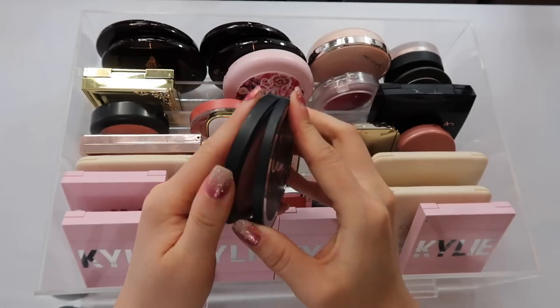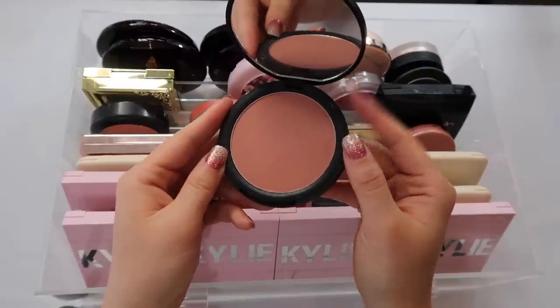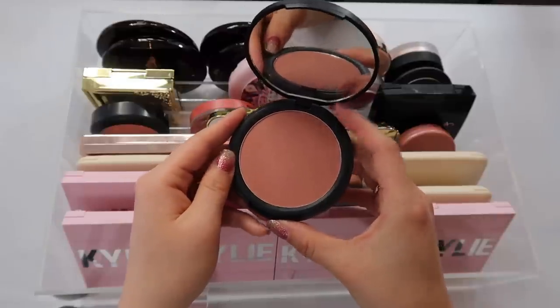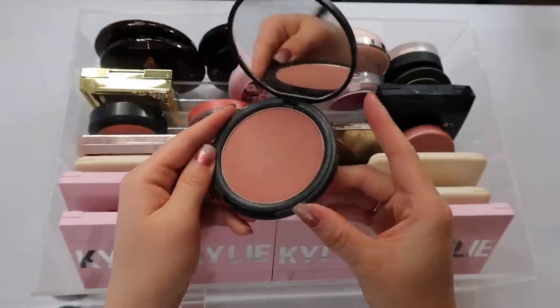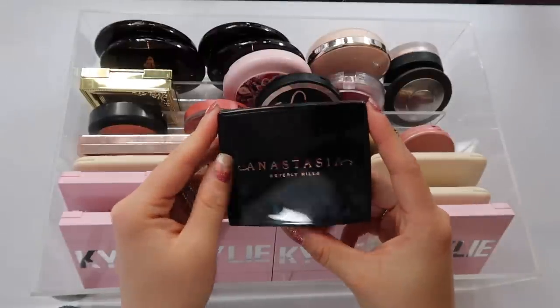Another favorite of mine is from Sigma — good old Cor de Rosa. I have it in a blush palette as well, but this single is one of my favorite universal colors. It's a warm rose shade and I feel like I can wear it for so many different looks. This was in my yearly favorites — one of my most used blushes because the formula and shade are both beautiful.